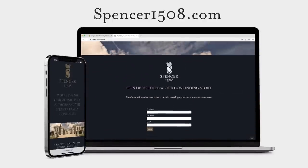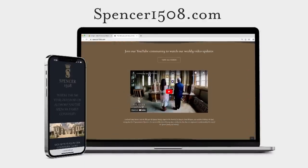Get all the latest news from Malthorpe delivered to your inbox for free. Sign up at spencer1508.com.